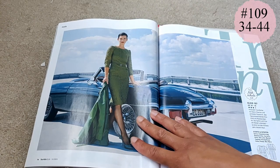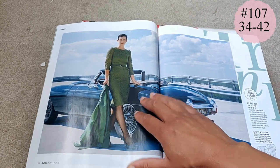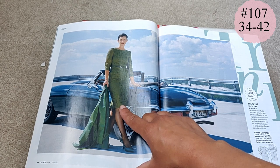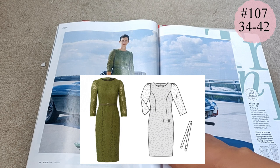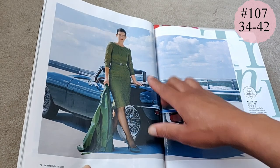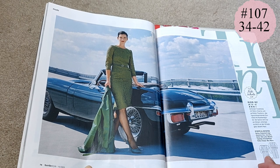Then we've got a dress in lace. I've always wanted to make a lace dress — it's one of those things on my list for when the kids have grown up and flown the nest. But it's beautiful colors and it's got some princess seam lines.